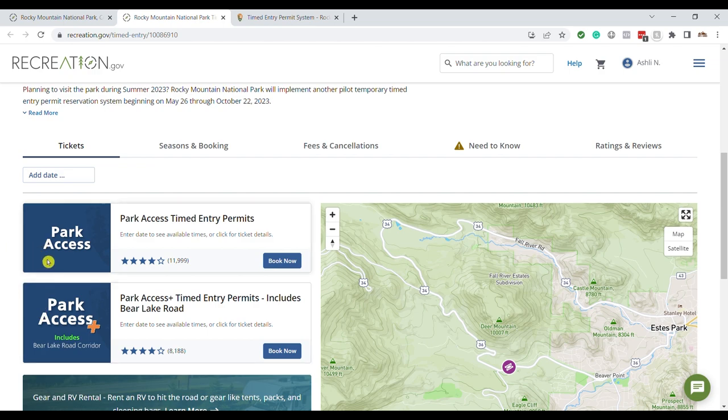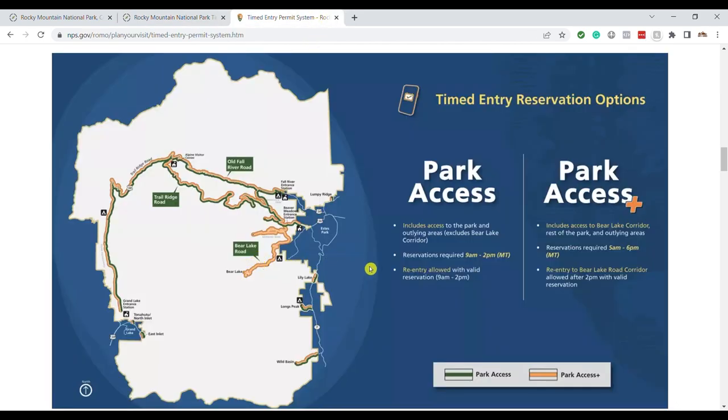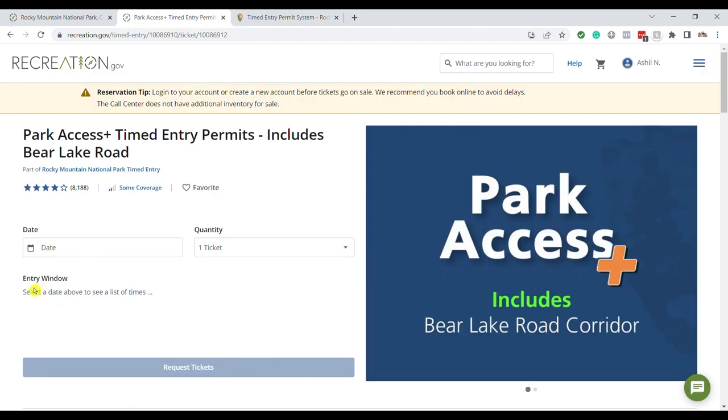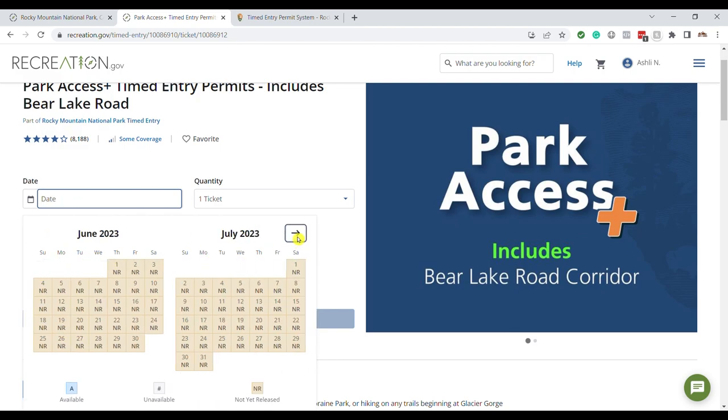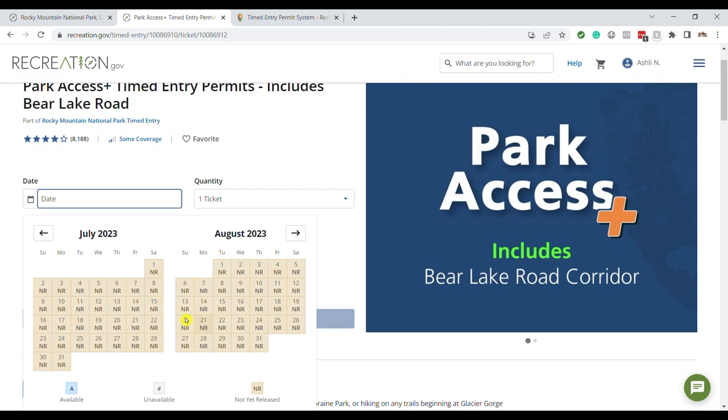You'll see they have both Park Access Plus and Park Access options. You need to decide which one you want — I recommend going for the Park Access Plus first, as it's a little more competitive. The Park Access Plus is the one that includes Bear Lake. When you click into it, you'll notice dates show as 'not released' in an orange-brown color if you're here before the release date.